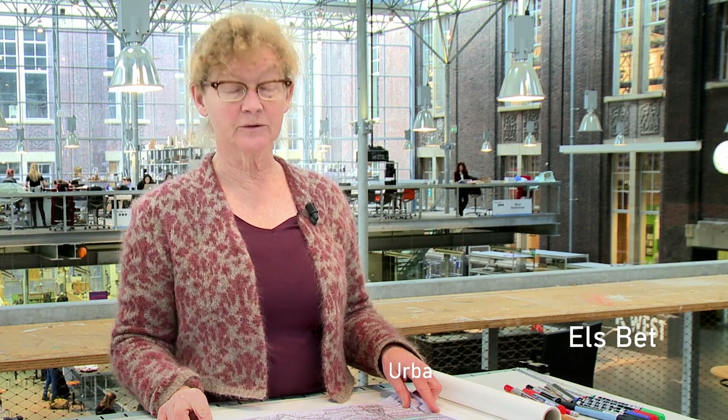Today I would like to tell you something about the structure of a city and how it can adapt itself to changing conditions by urban design. The example I would like to show you is Rotterdam. It's a big harbour city in the Netherlands.